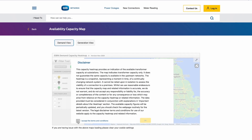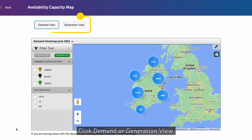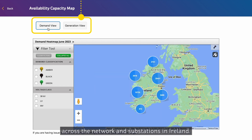Accept the terms and conditions of the disclaimer by ticking 'I accept' and clicking OK. Click Demand or Generation View. These showcase demand and generation capacity across the network and substations in Ireland.